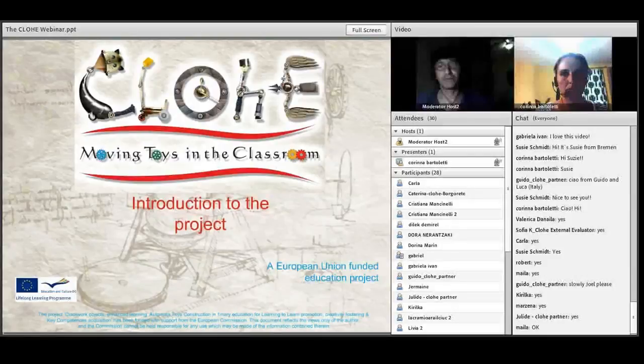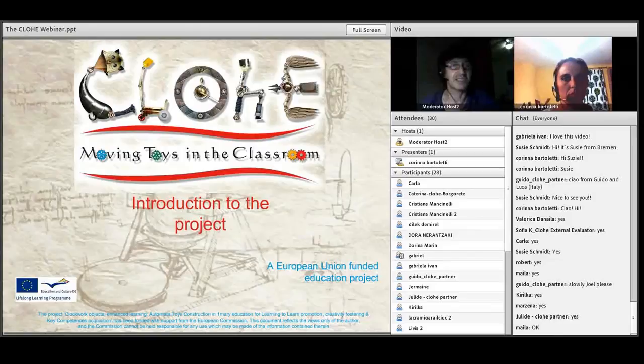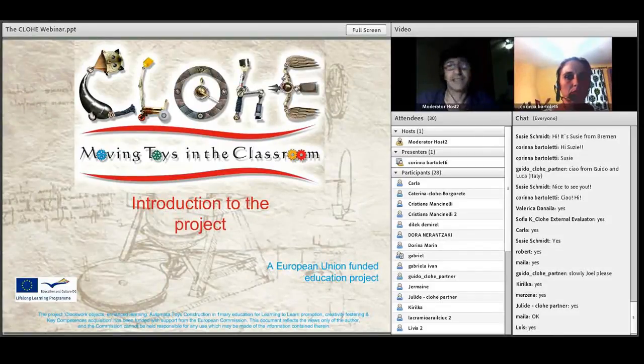Thank you very much for coming to our webinar on the European CLOE project. My name is Joel Josephson. I'm from the Kinder site in the UK. I'd also like to thank the Department of Education in Nevada, in Spain, who very kindly donated the use of this Adobe Connect application for European projects, and specifically to Dr. Gabor Rubio, who is our liaison and helps us in this.